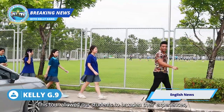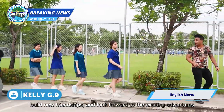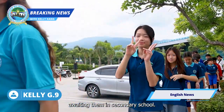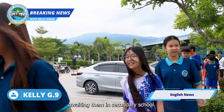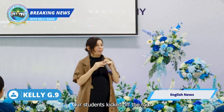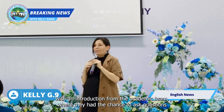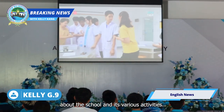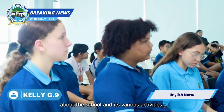This tour allowed our students to broaden their experiences, build new friendships, and look forward to the exciting adventures awaiting them in secondary school. Our students kicked off the tour with an introduction from the academic team, where they had the chance to ask questions about the school and its various activities.